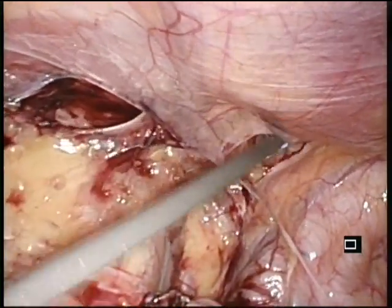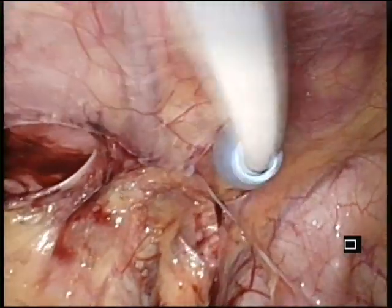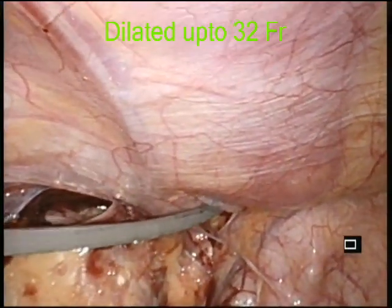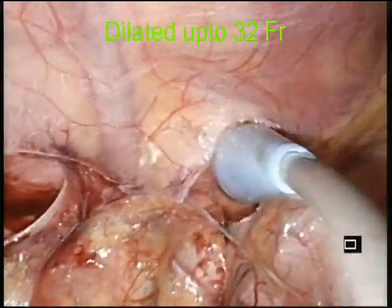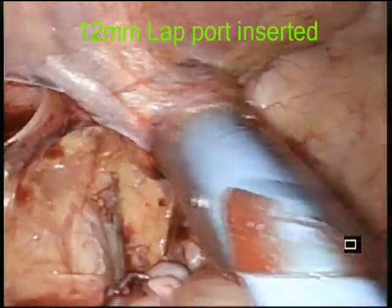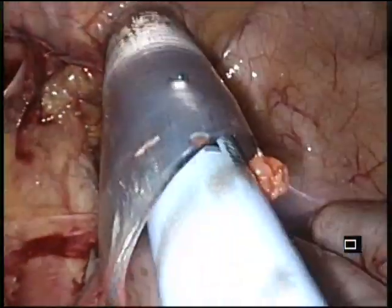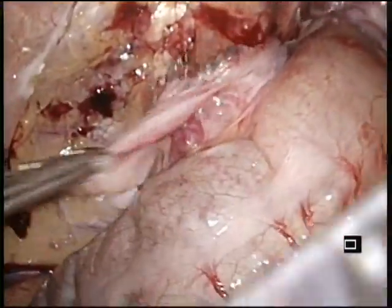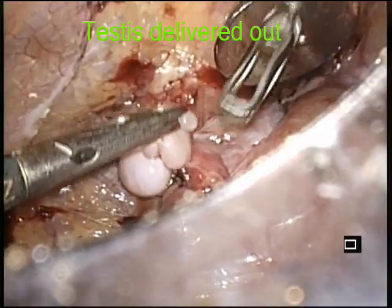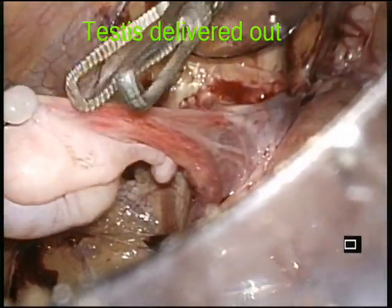Serial dilatation was continued and the tract was dilated up to 32 French with Amplatz sheath. Over the dilator, a 12 mm laparoscopic trocar was placed. The testis was then delivered out via the 12 mm trocar into the left scrotum.